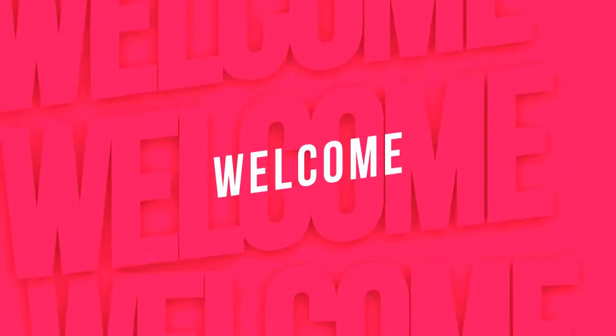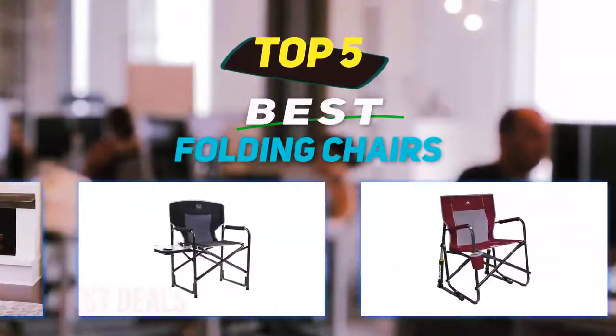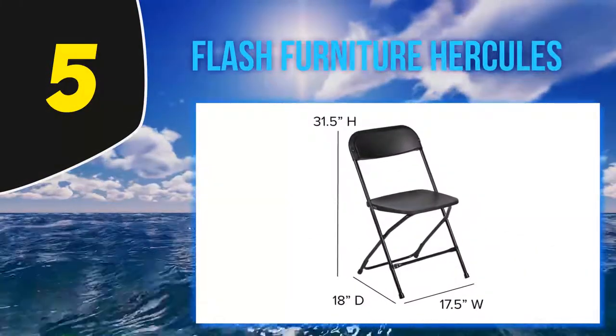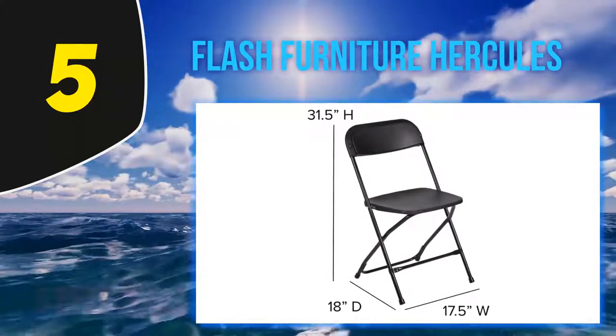Hey guys, welcome back to my channel. In this video I'm gonna talk about the top five best folding chairs. Starting at number five: Flash Furniture Hercules. This Hercules series folding chair is an option for those who don't want to empty their wallets for a decent chair.